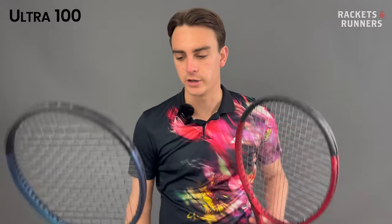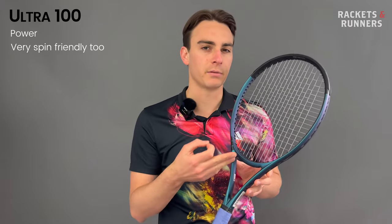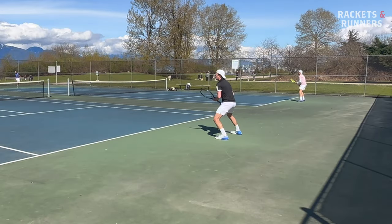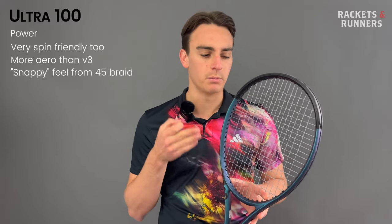Talking about spin, let's look at the Ultra 100 next. Wilson doesn't have a dedicated spin line like most other companies, and while I would still say the Ultra's main identity is power, it has gotten significantly more spin-friendly this time around, and there are a few reasons for that. They redesigned the throat on the V4 to make it a little bit more oval than on the V3 — this oval shape is just more aerodynamic, so it naturally quickens up the racket and makes for more racket head speed on contact. These grommets are also really, really open, so there's plenty of space for the strings to move, meaning there's tons of snapback. But the biggest change comes with the introduction of that 45 technology in the actual layup. In a stiff racket like this, it adds an element of snappiness when the ball releases from the string bed, which definitely amplifies spin — consistent with what I found on the last Pro Staff 97.